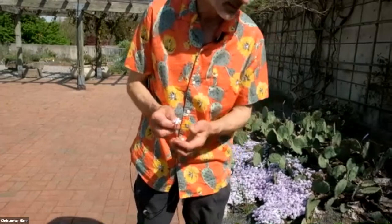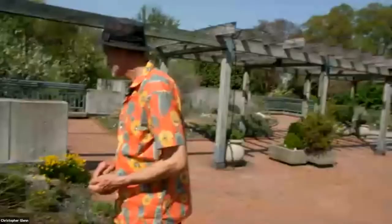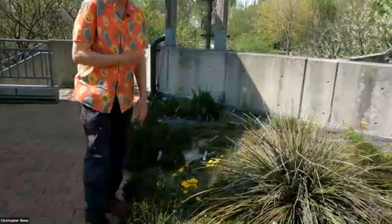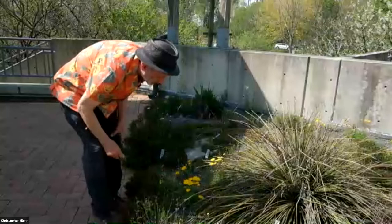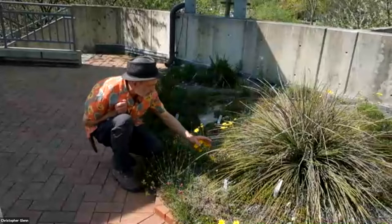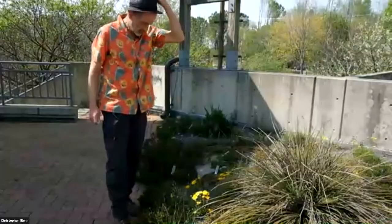Over here we have a couple of yellow daisy-like plants. This is Tetraneuris, the Julieta daisy. It's an upper Midwest, Rocky Mountain native, and it has flowers through most of the year. It started blooming probably about January and will go pretty strong through spring, then sort of spit and sputter all summer. It's just a low tuft of foliage with these rather large flowers for a little plant. Tetraneuris refers to four veins in the leaves.